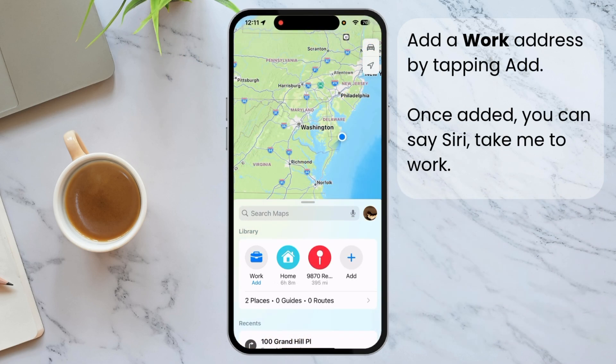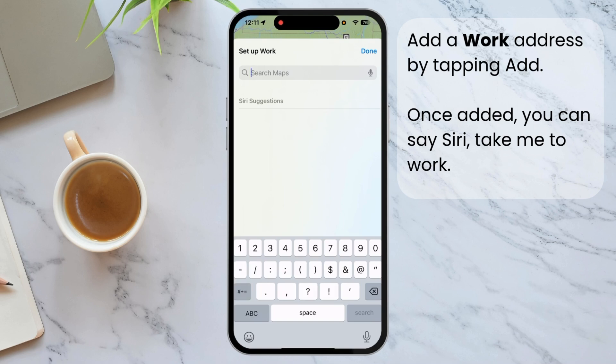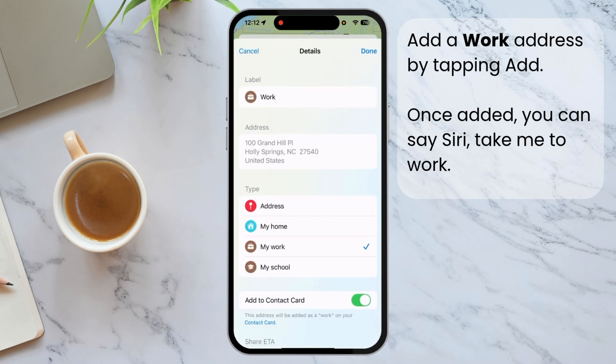While you're here, you could also add a work address. Tap 'Add', type in your work address, and then tap Done. Now you can say 'Siri, take me home' — you can also say 'Siri, take me to work'.